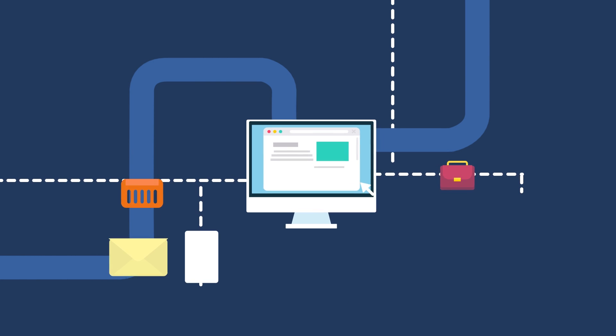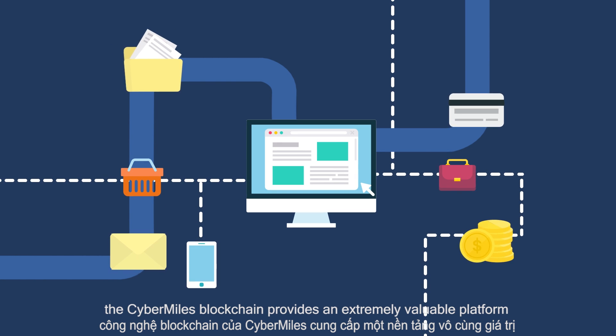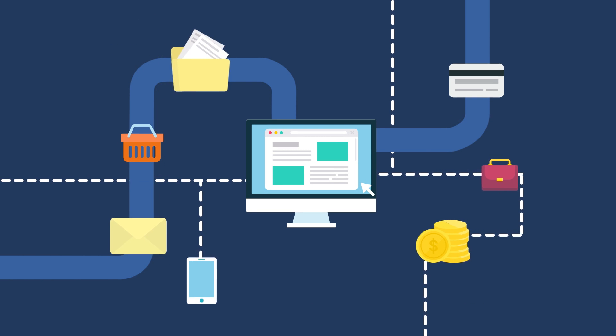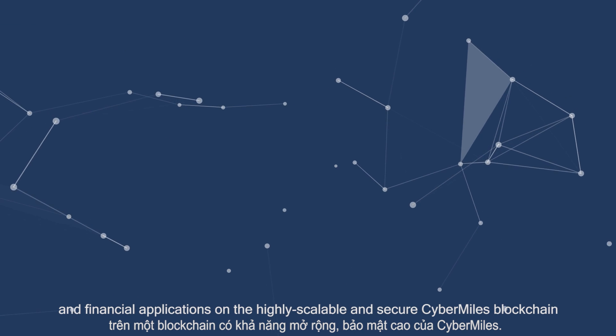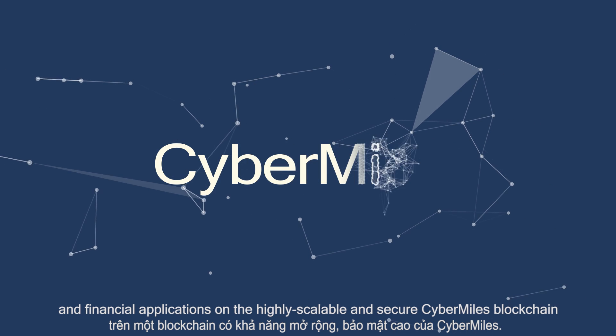With trusted data, the CyberMiles blockchain provides an extremely valuable platform to build and deploy e-commerce and financial applications on the highly scalable and secure CyberMiles blockchain.